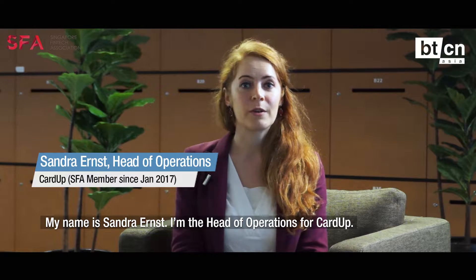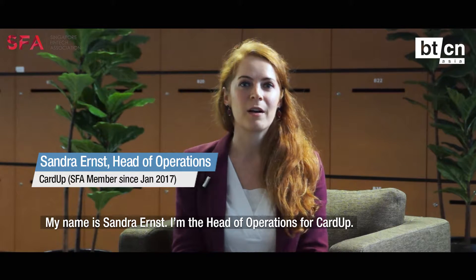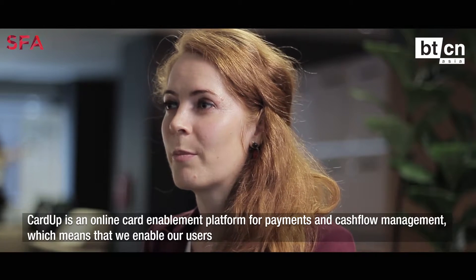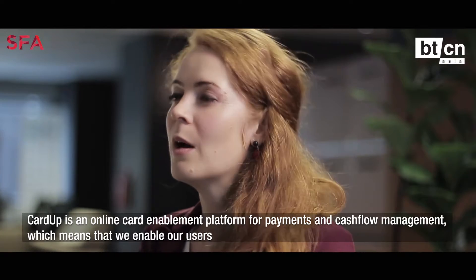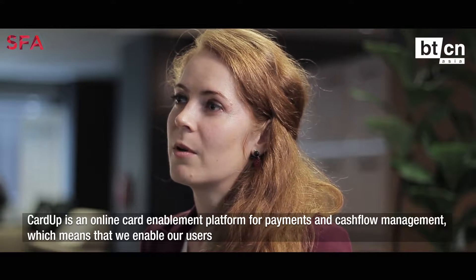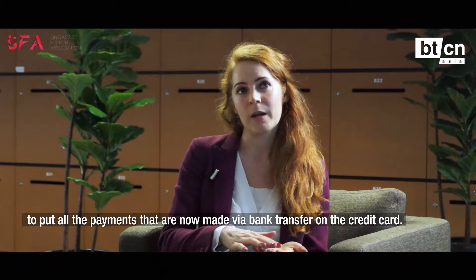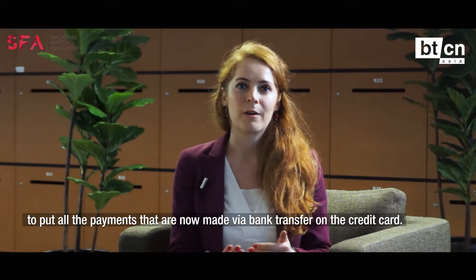My name is Sandra Ernst, I'm Head of Operations at CardUp. CardUp is an online card enablement platform for payments and cash flow management, which means that we enable our users to put all the payments that were previously made by bank transfer on the credit card.